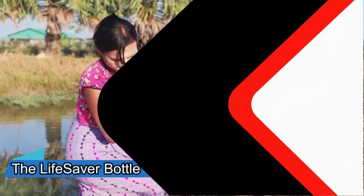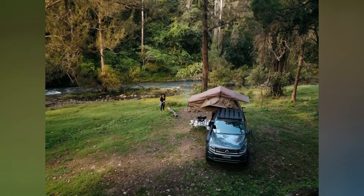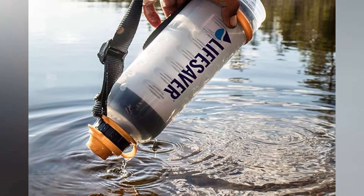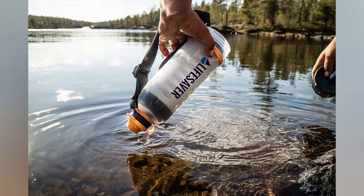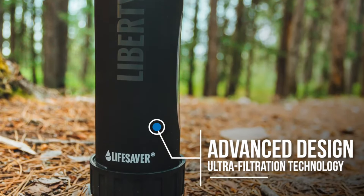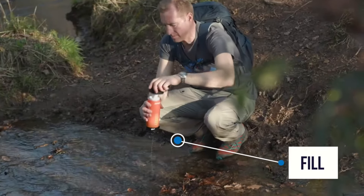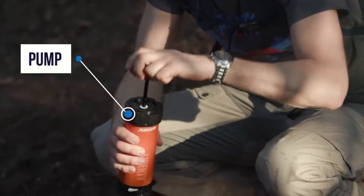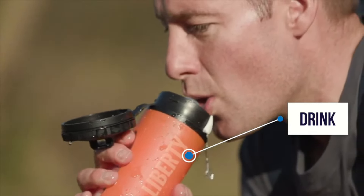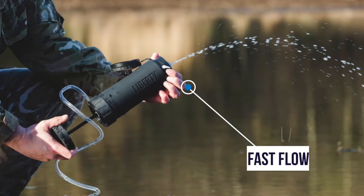You are traveling in a remote area where access to clean water is scarce. You don't want to risk getting sick, but you also don't want to carry heavy bottles of water. The Lifesaver bottle is a microbiological water filter that uses ultrafiltration technology to remove viruses, bacteria, cysts and parasites from any water source. It can filter up to 6,000 liters of water and has a fail-safe indicator that tells you when the cartridge needs replacing. It also comes with an activated carbon filter that reduces chemicals, heavy metals, bad taste and odor. The Lifesaver bottle is a lifesaver for travelers and adventurers, available for $129.